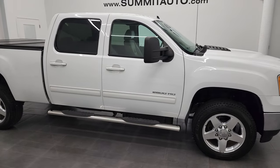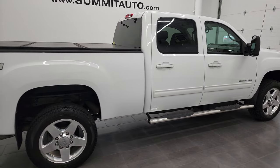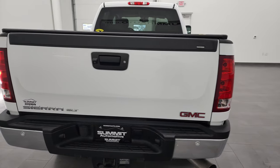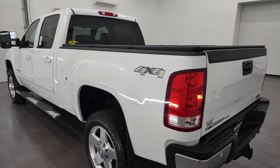Hey, this is Brett, and this 2014 GMC Sierra 2500 SLT is stock number 13181Z. I am here at Summit Automotive in Fond du Lac, Wisconsin, your new and used heavy-duty truck headquarters.